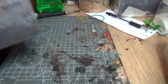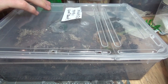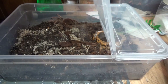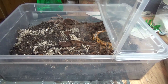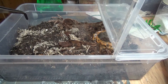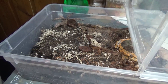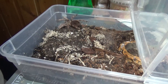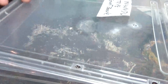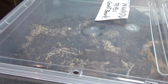Nhandu tripepii — Brazilian giant blonde. Somewhere there is a hide, but it seems to have been completely buried over. I do not like this spider — he's a little bastard. Whoa! Jesus Christ, little shit bag. Needs a bigger house.